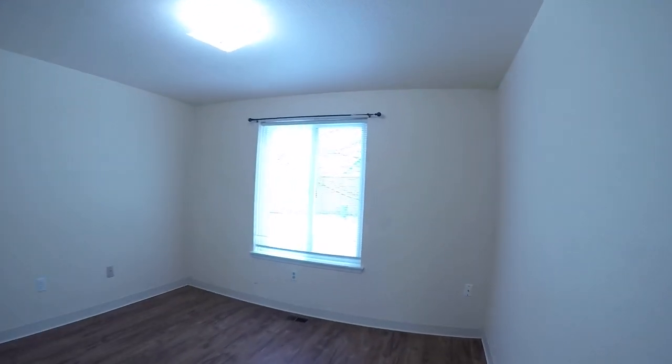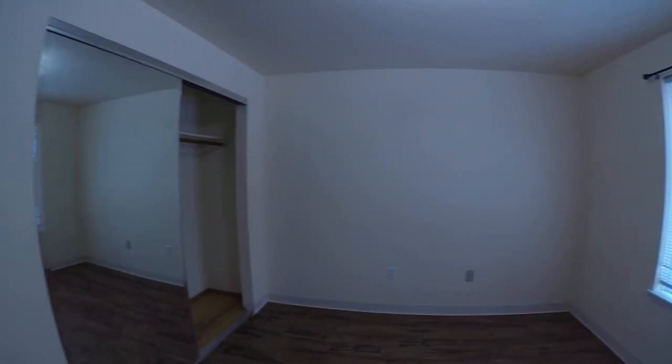And here is bedroom number two — same kind of thing, you've got the mirror closet doors and a big closet.